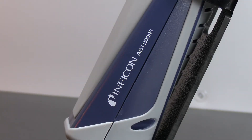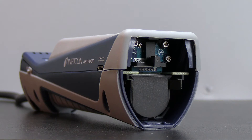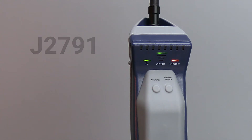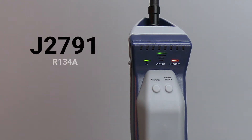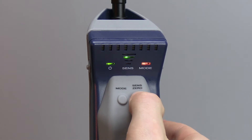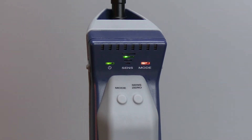AST200IR features an infrared sensor that is less susceptible to false alarms from chemicals commonly found in an engine compartment. AST200IR is also SAE certified to J2791 and J2913, so it's factory calibrated to the proper sensitivity levels, including 4 grams per year in the high sensitivity setting.